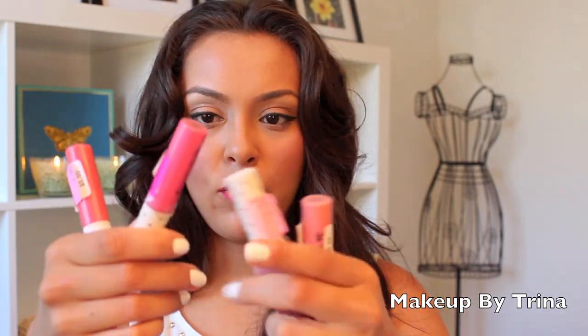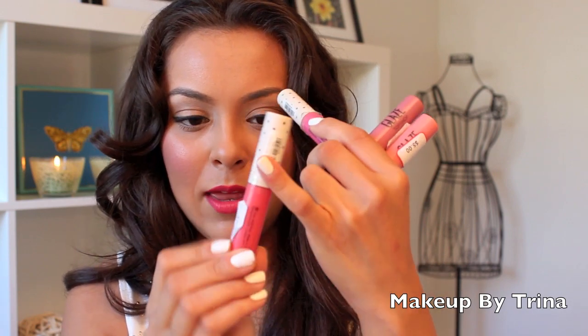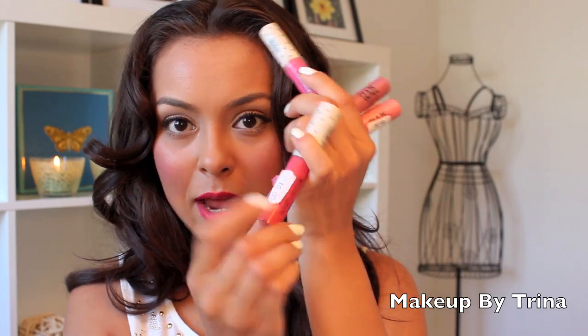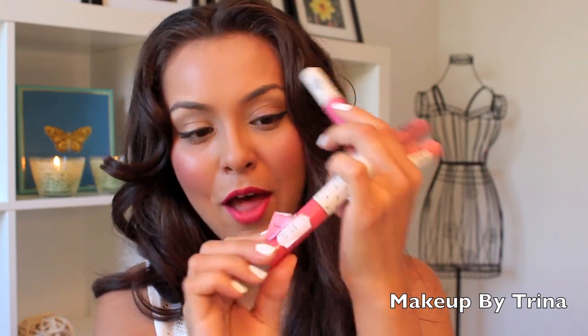I bought 4 lip glosses and I think their packaging is really cute. It's really basic and simple, but for me it was girly — it has polka dots on the lid and then it has the little tube. These were regular $10 and then there's a tag that said they went down to $5, and then I bought them for $3.90.